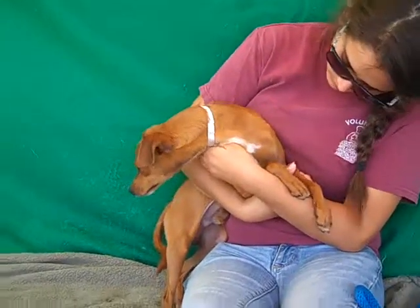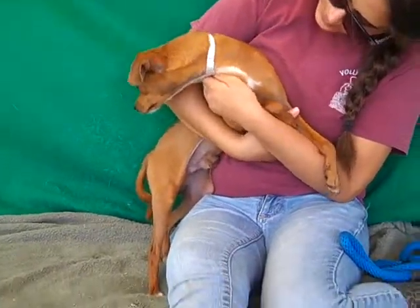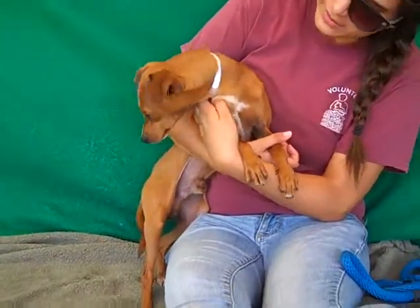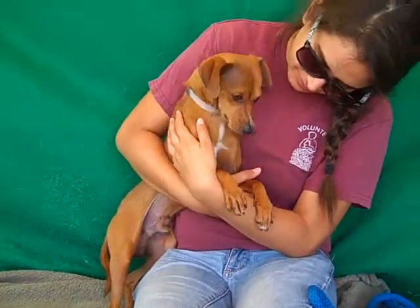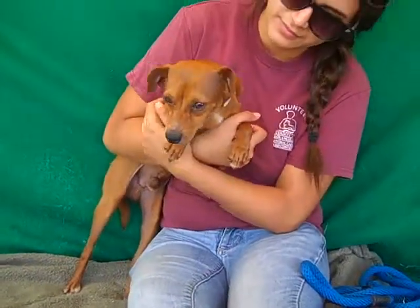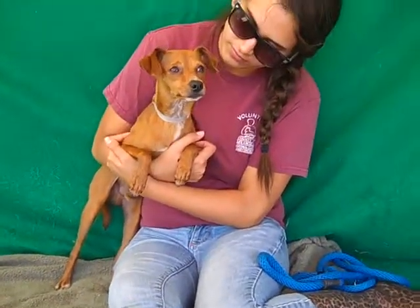He came to the shelter as a stray on August 4th from El Monte. He looks like he weighs about eight or nine pounds. They found he has a fractured radius — a splint will take care of the problem, although he doesn't seem to be showing any symptoms.